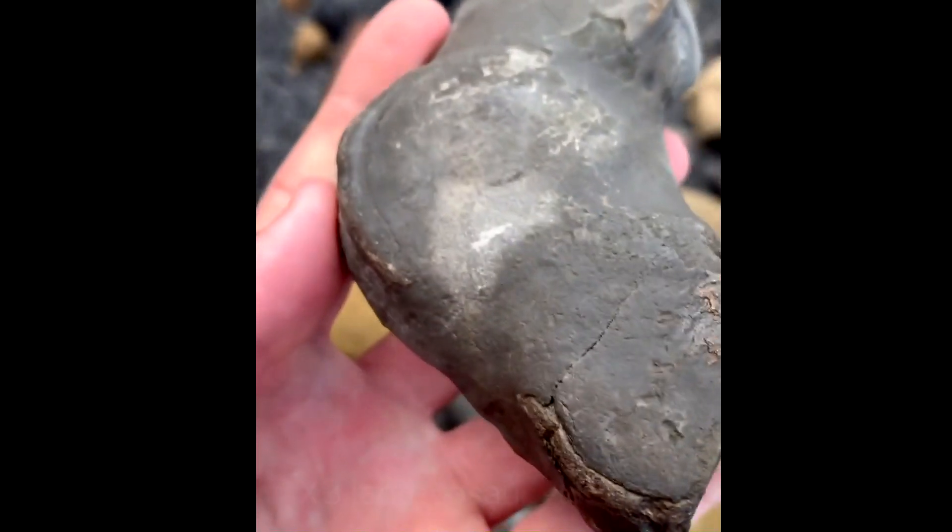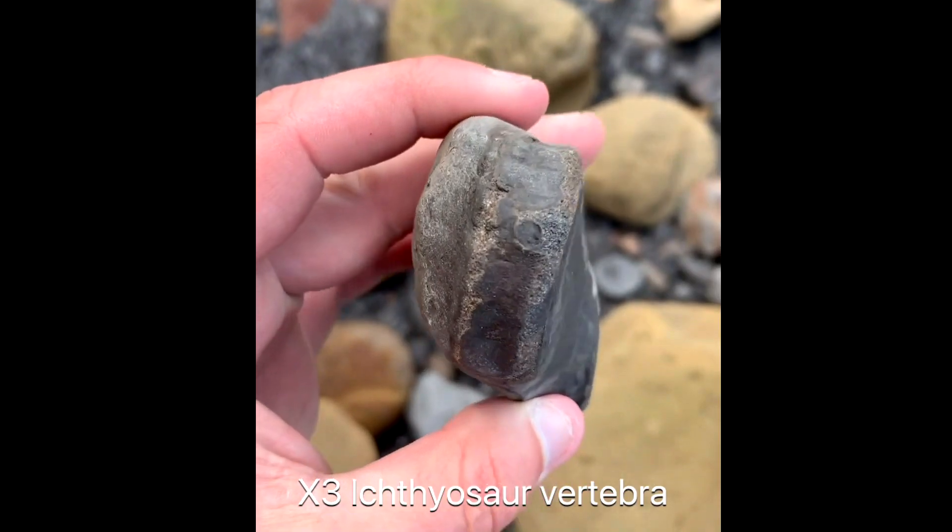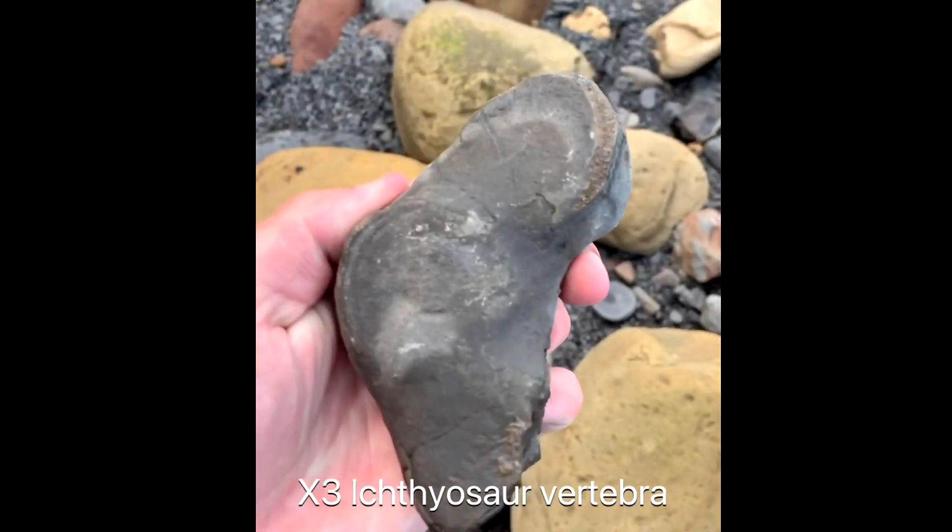Heavily pyritic ichthyosaur vertebrae in an L-shape — there are three here, and it joins on to a piece which I found a year or two ago.